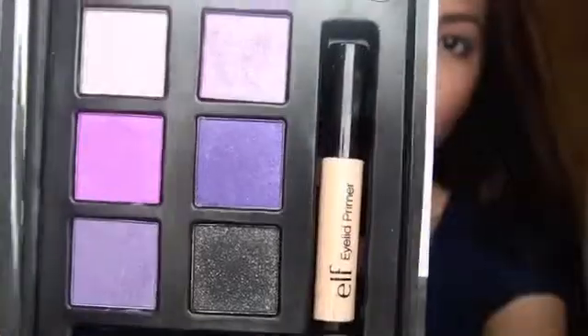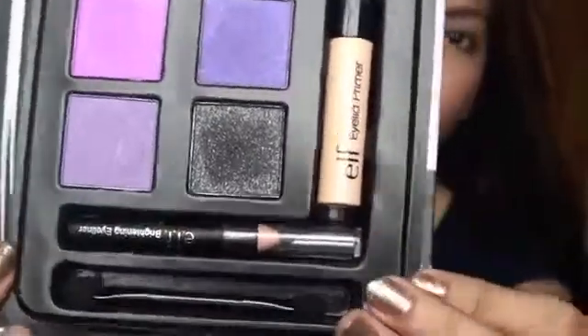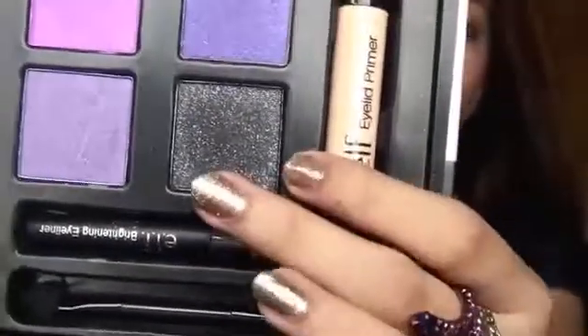I got a beauty book and they sent me the smokey eye. It has six eyeshadows, one primer, one eyeliner, and one eyeshadow applicator. Some of the colors are frosty, some are satin. I've been loving this a lot lately.